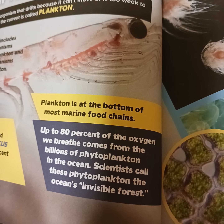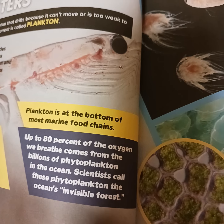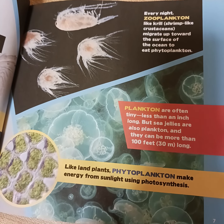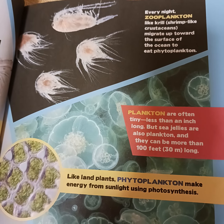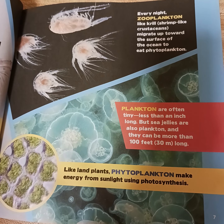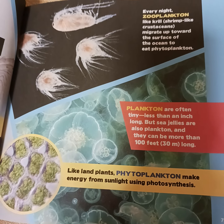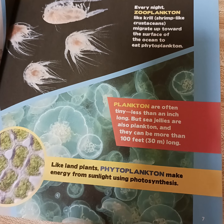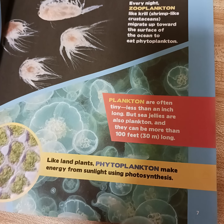Up to 80% of the oxygen we breathe comes from the billions of phytoplankton in the ocean. Scientists call these phytoplankton the ocean's invisible forest. Every night, zooplankton like krill migrate toward the surface of the ocean to eat phytoplankton. Plankton are often tiny — less than an inch long — but sea jellies are also plankton and can be more than 100 feet (30 meters) long. Like land plants, phytoplankton make energy from sunlight using photosynthesis.